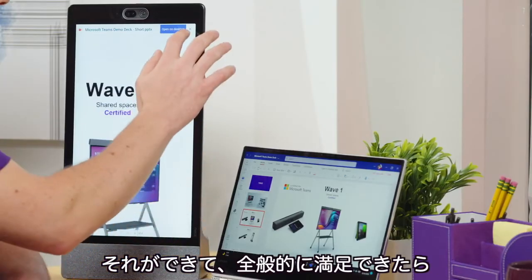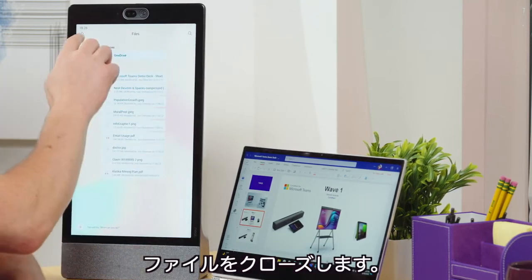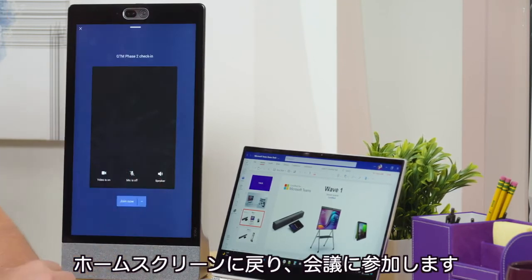Once I've done that and I'm happy with how it looks, I just close it up here, go back to my home screen, and join my meeting.